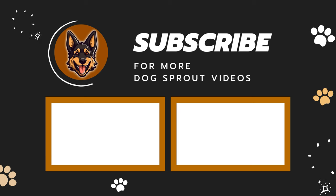That's it for today! Don't forget to hit the like button and subscribe to our channel for more German Shepherd care videos. See ya!